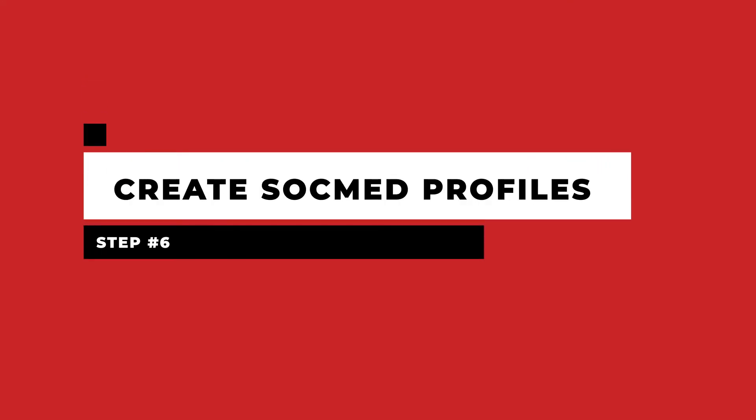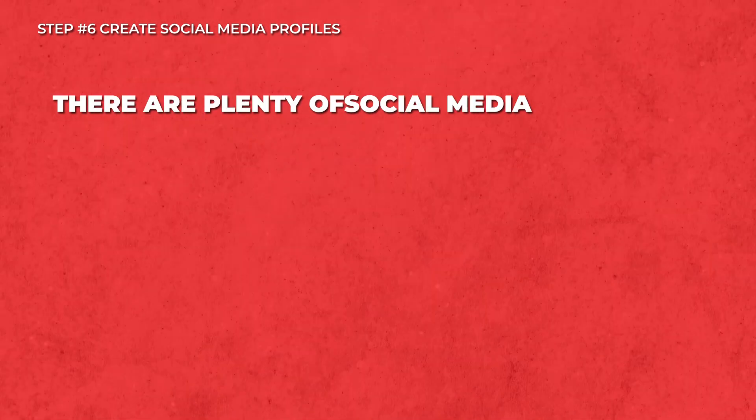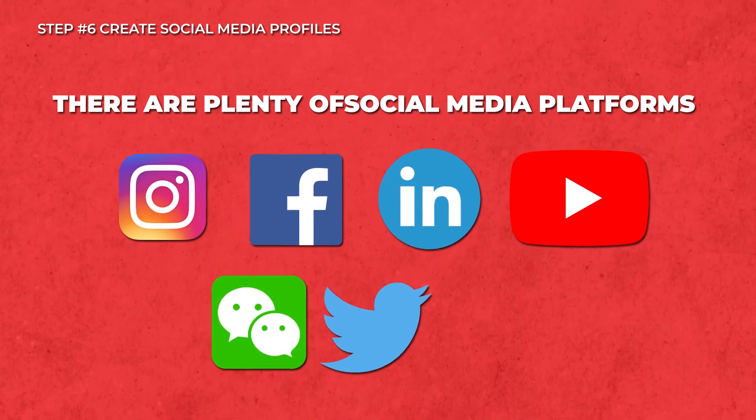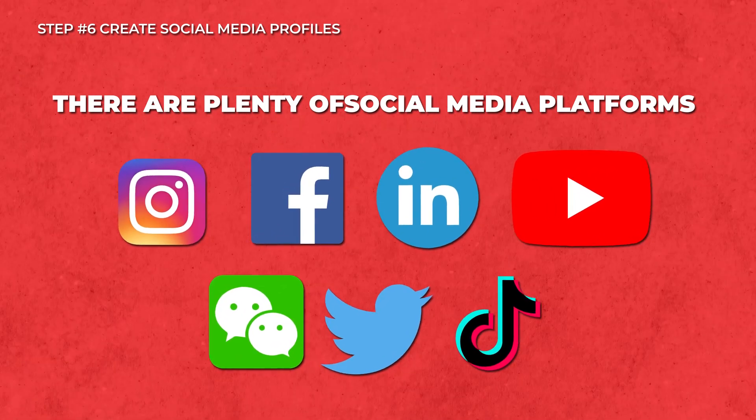Step six: create social media profiles. Remember how we talked about choosing a good domain name in the beginning? This is when it would become useful because now you have to create social media accounts with usernames, and it is very important to keep the usernames consistent with your domain name. There are plenty of social media platforms out there such as Instagram, Facebook, LinkedIn, YouTube, WeChat, Twitter, TikTok, and more. Some platforms will work better for you and your industry. Social media can help build a community for your customers and build a loyal fan base. Down the line, you could reap the benefits of having a strong social media presence by advertising to your loyal followers.